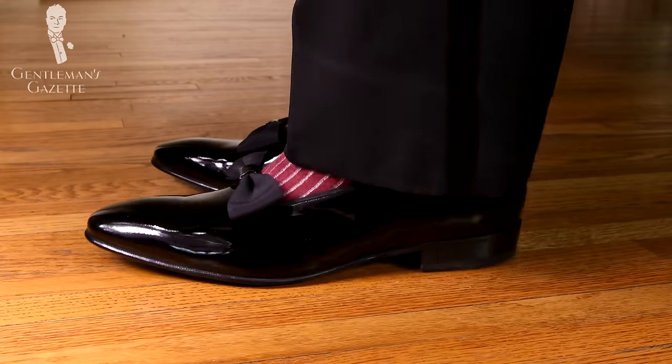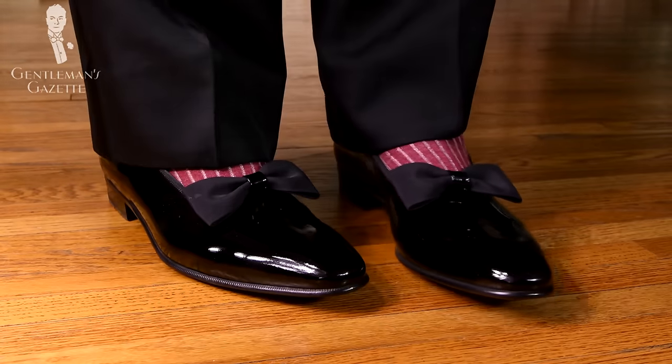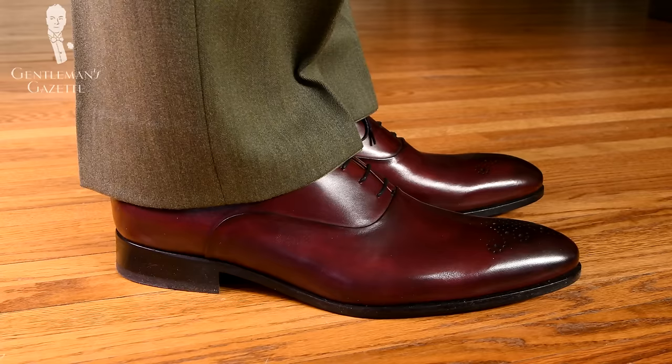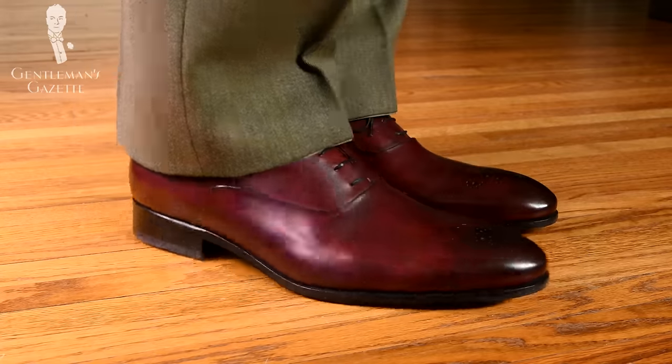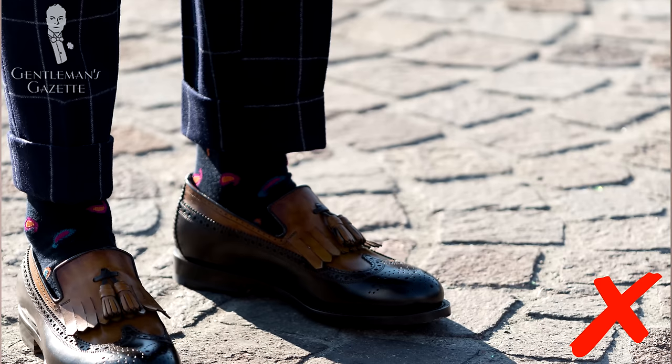If you have uncuffed trousers in a wide full cut style, you have to cut them a little wider, but keep in mind even with a full break you just want a nice one in the front and none in the back. Do not rely on your alterations tailor's judgment, because if I go to one in the US I get pants that are way too long, and if I go to Italy I get something that's sometimes too short for my taste. So you have to decide what you want and you have to own it.